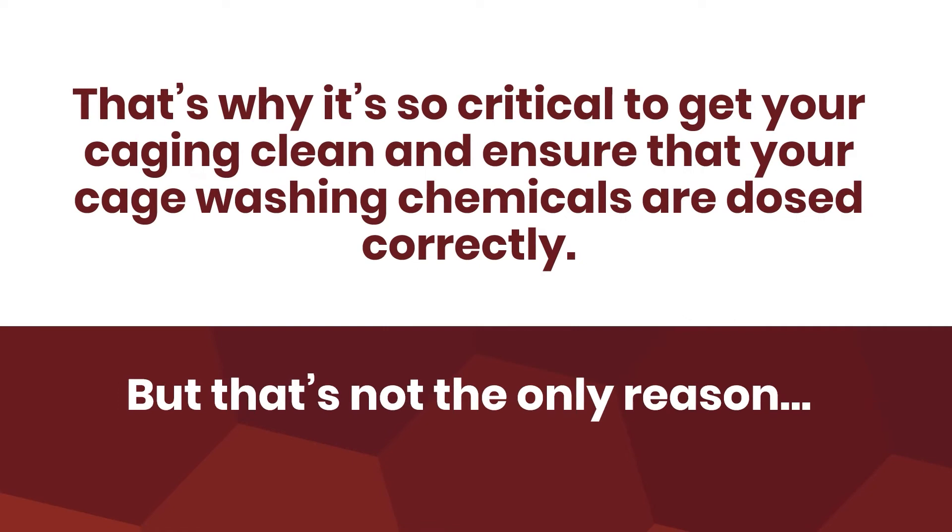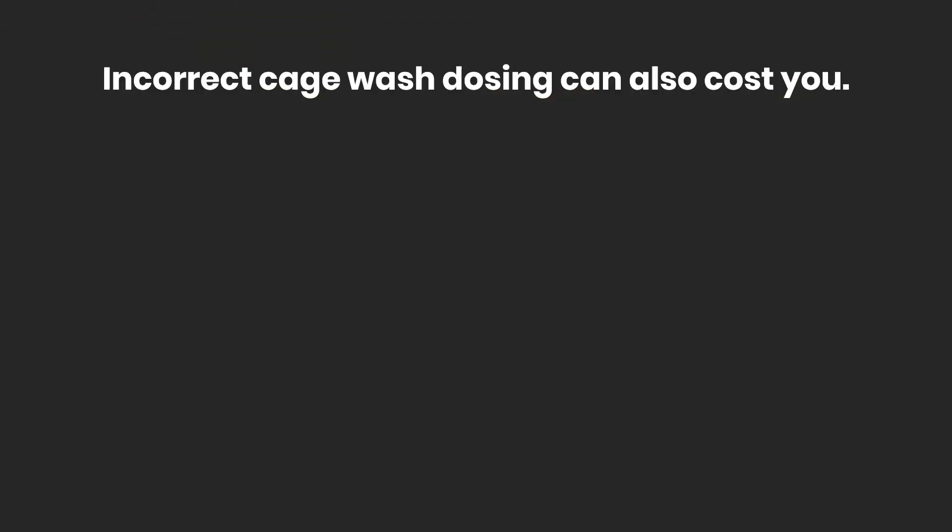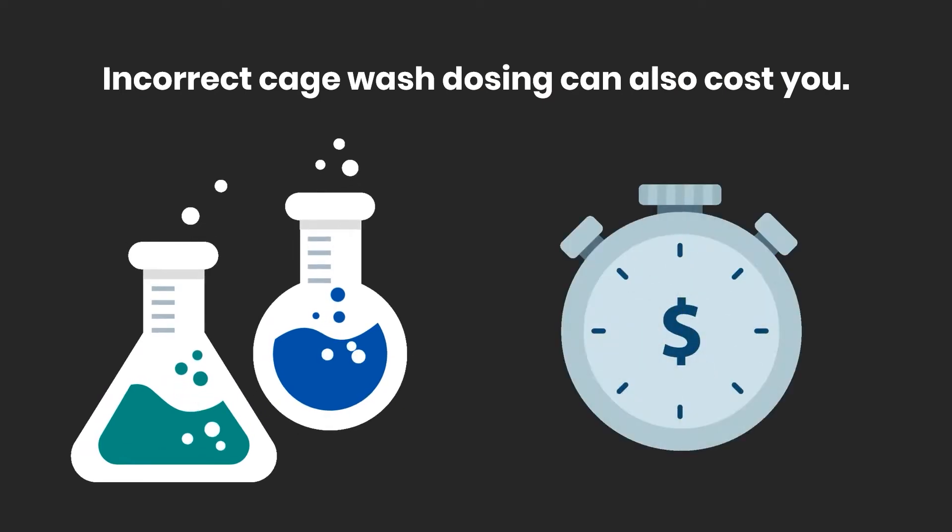That's why it's so critical to get your caging clean and ensure that your cage washing chemicals are dosed correctly. But that's not the only reason. Incorrect cage wash dosing can cost you — it can cost more in unnecessary cleaner use and require extra pre-cleaning and wash cycles.